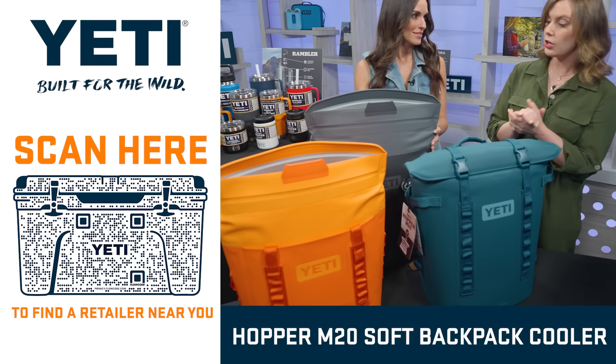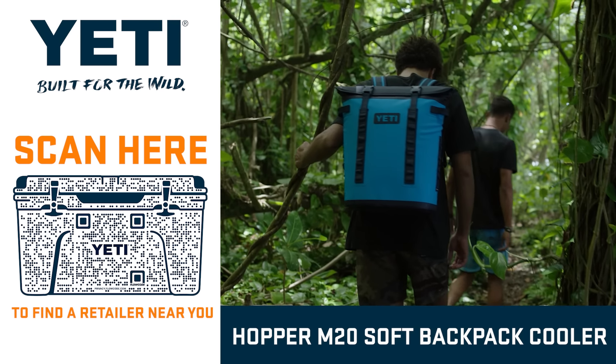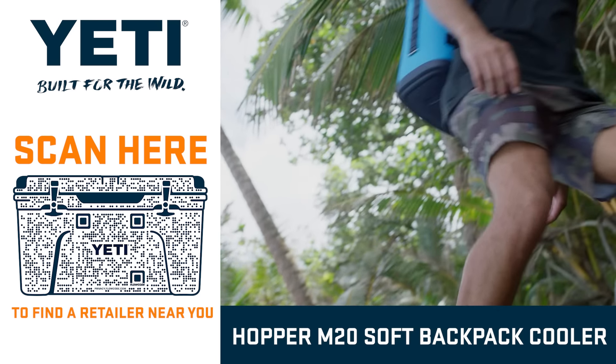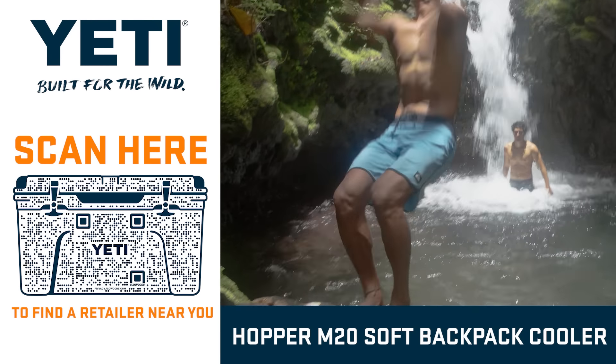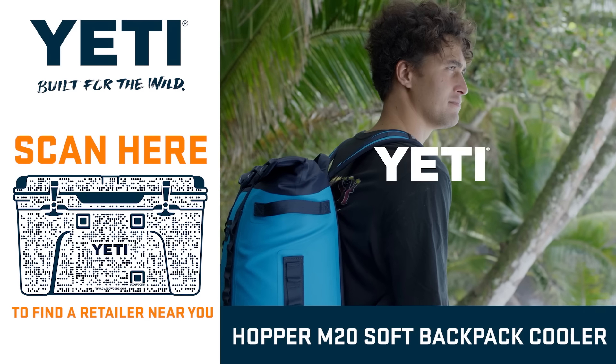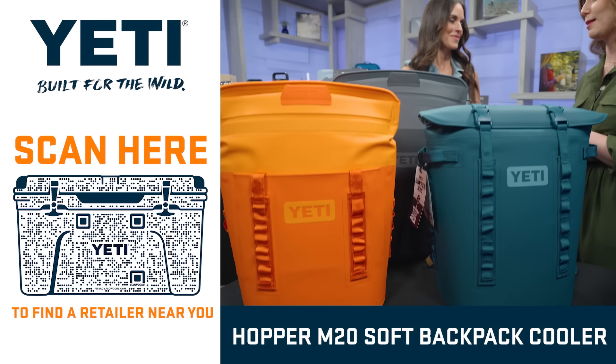The Hopper M20 is the cooler that goes where no other cooler can. It's lightweight, it's comfortable, it's strong — still just like dad. You can fill this thing up, slip it on your back. That leaves your hands free for the entire day whether you're corralling kids, carrying them, or picking up heavy equipment.